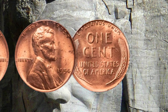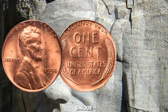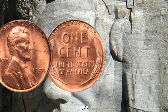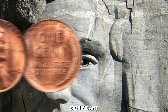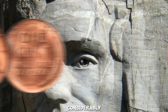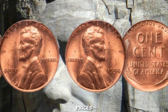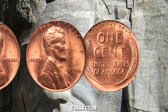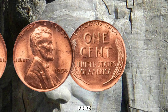If a 1954 wheat penny with a significant error were to surface, it could drive the price up considerably. Additionally, coins with an exceptional provenance — like being part of a famous collection or having a notable history — can also command higher prices. Another factor that could contribute to a million-dollar valuation is market demand. If a wealthy collector or institution has a specific interest in acquiring a rare 1954 wheat penny, the bidding war could drive the price sky high.